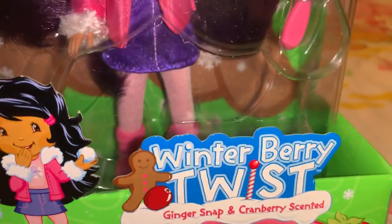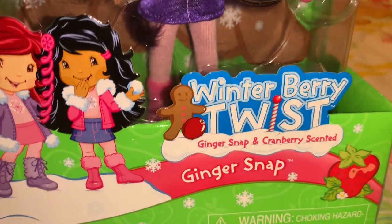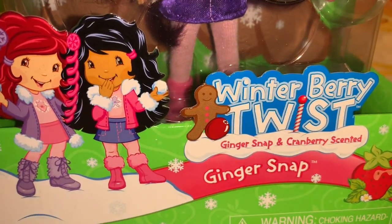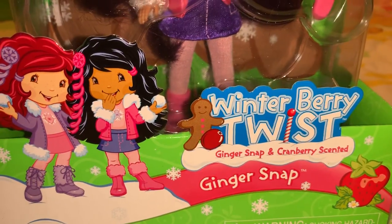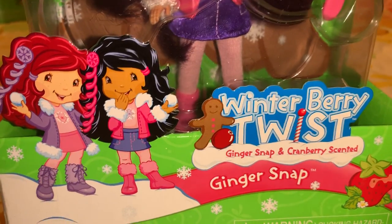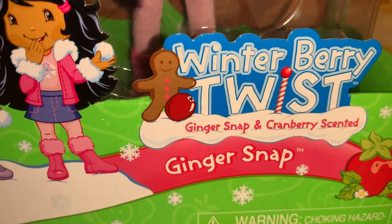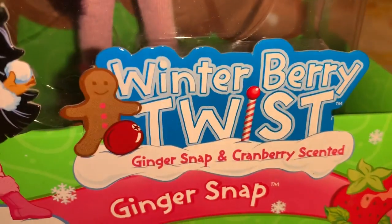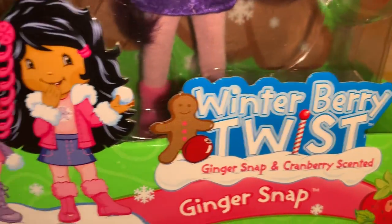This one is one of my favorites — Gingersnap. She's new; she was not in the original Strawberry Shortcake gang. As Strawberry Shortcake modernized over the years, they did add different characters than the original gang. Gingersnap is a newer member to the crew, but I love it because she is gingersnap and cranberry scented in this Winter Berry Twist line.